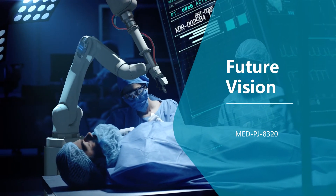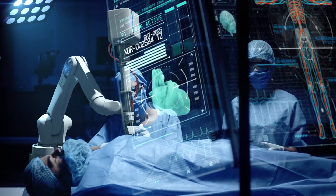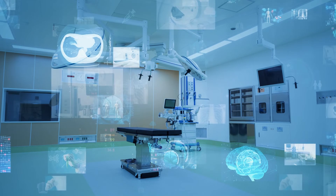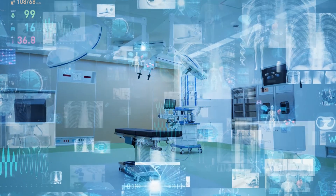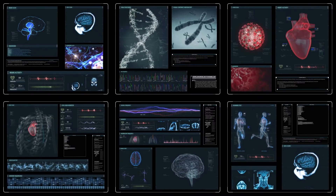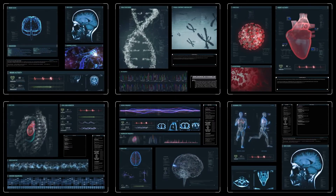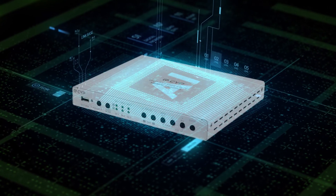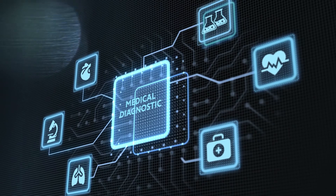By utilizing innovative pro-AV solutions, precision medicine is no longer a fantasy. Offering greater real-time information and an immersive experience to surgeons when collaborating during surgery, the Med PJ8320 takes the medical industry to the next level. In the future, the product can even combine with AI technology and expand the possibilities to a wider horizon.